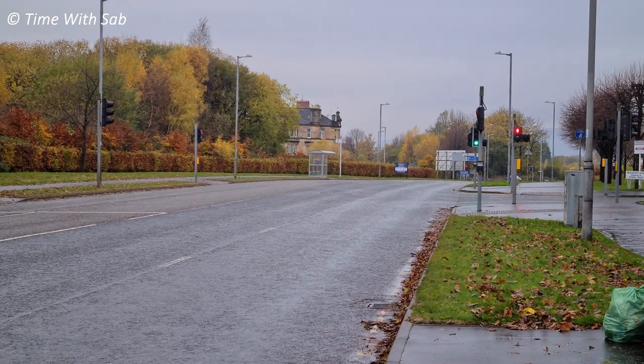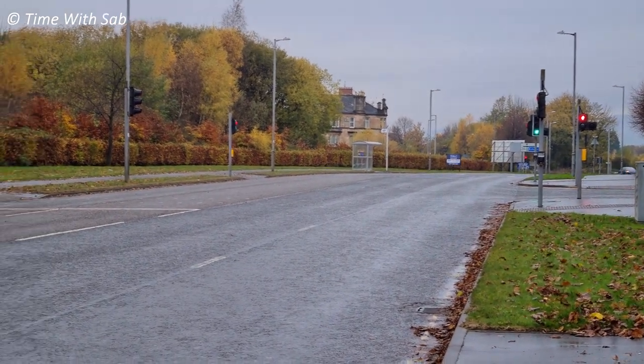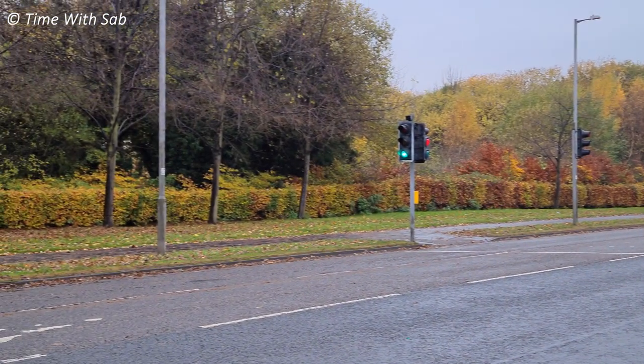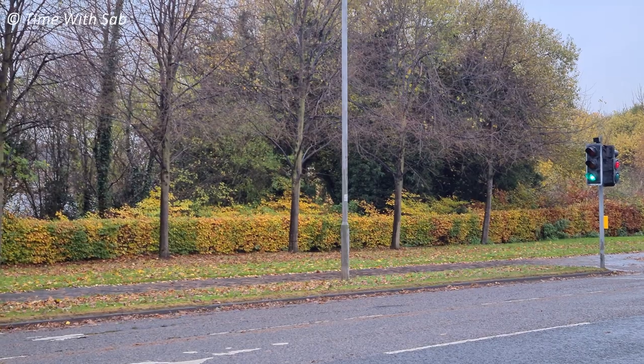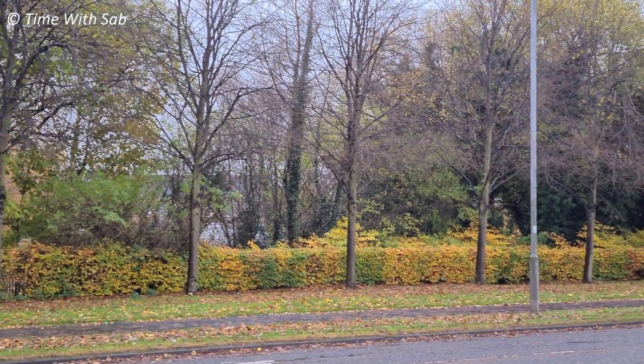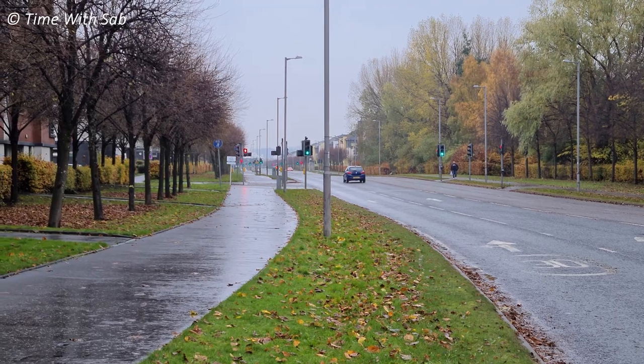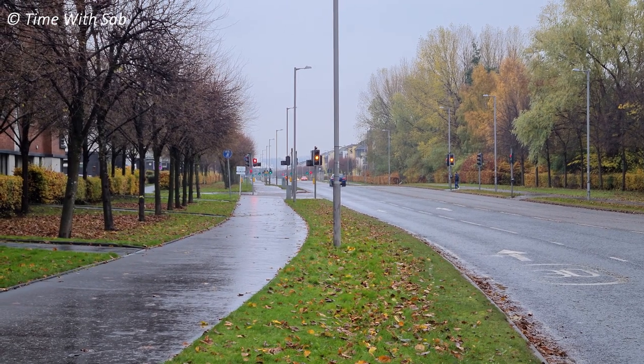This is the road coming from the village. We can see both sides. It's almost the end of the autumn season, so we have all the trees. We have to come to the mall.